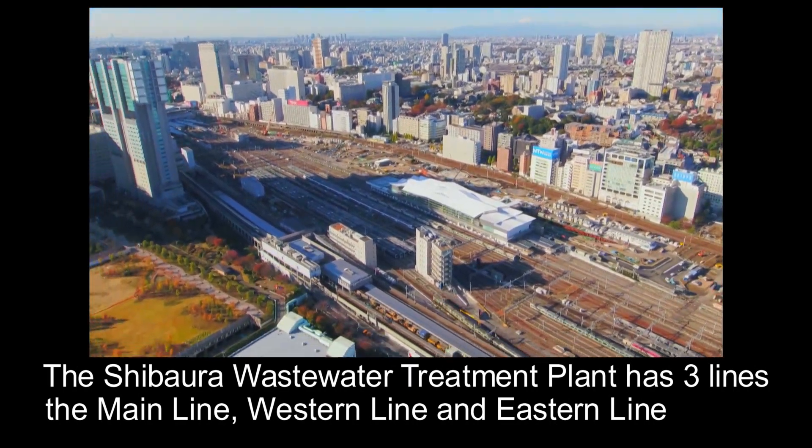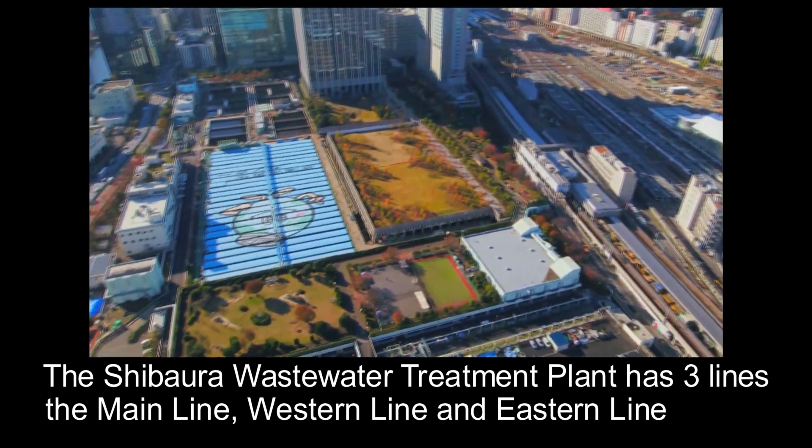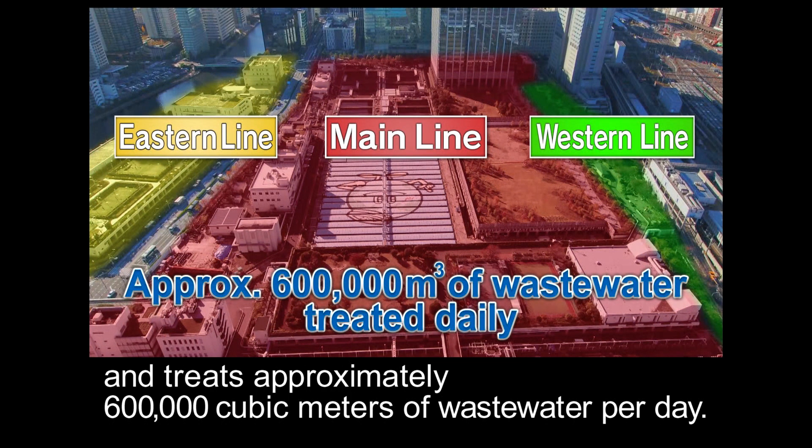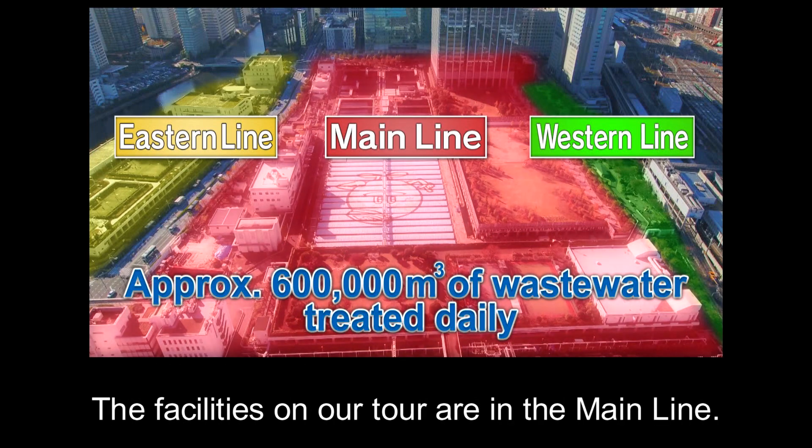The Shibaura Wastewater Treatment Plant has three lines: the Main Line, Western Line, and Eastern Line, and treats approximately 600,000 cubic meters of wastewater per day. The facilities on our tour are in the Main Line.